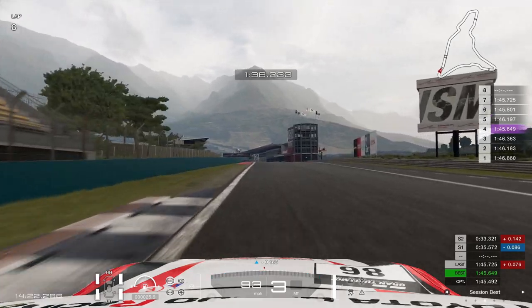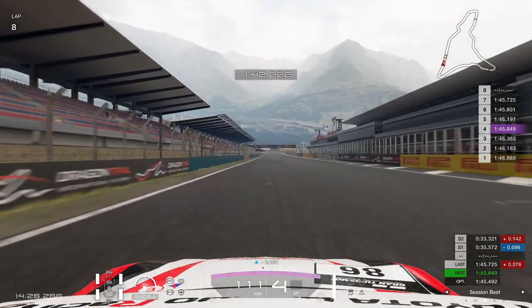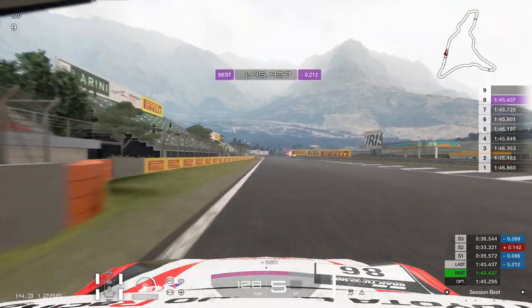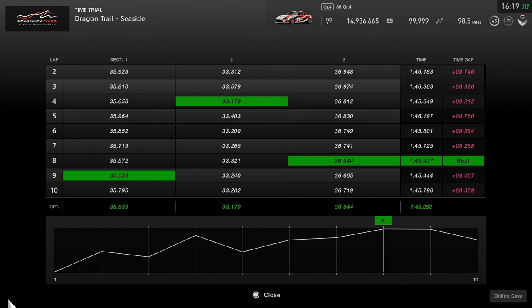We'll leave the last corner there. We kept it in 3rd that time, just to give it a little bit of stability. As we head towards the end of the lap, you can see our lap times on the right-hand side are very consistent. We get a 45.4, but as always we look at the optimums — the optimum is a 45.262, as we improved on lap 9 in Sector 1. So optimum down to a 45.2.